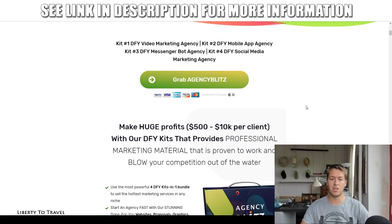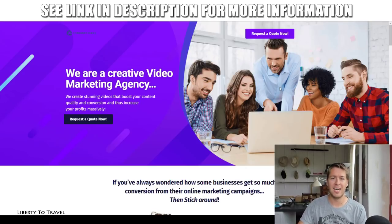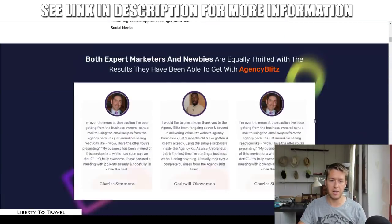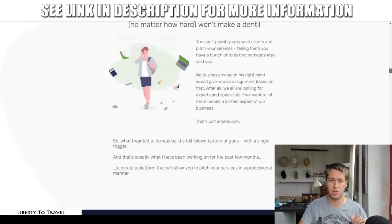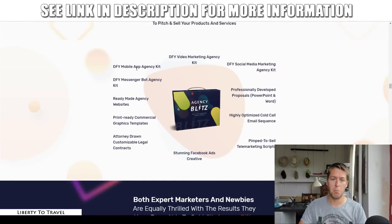Click on any of those green buttons on my site to go to the sales page, then click through the purchasing process on Warrior Plus. Now let's have a look at the material you're going to get. You're going to get four different done-for-you marketing kits with your purchase of Agency Blitz in four different niches: video marketing agency, mobile app agency, messenger bot agency, and social media marketing agency.